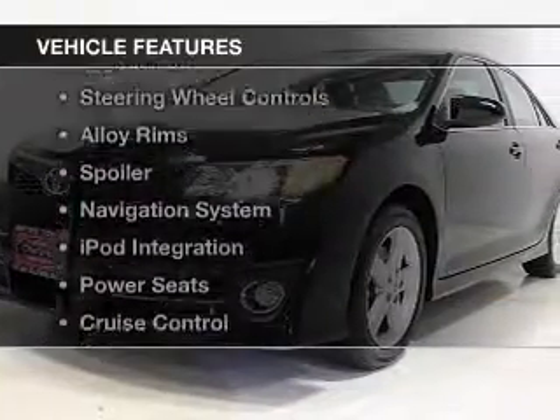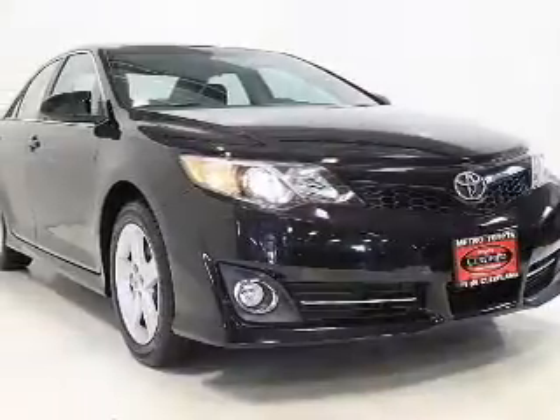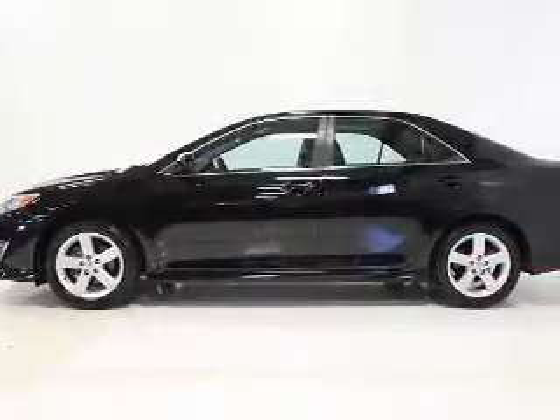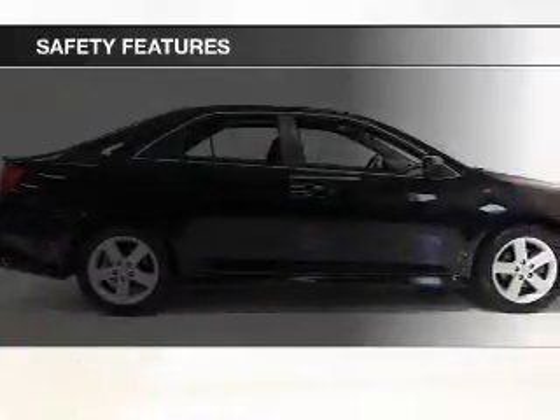The features include a power sunroof, Bluetooth connectivity, digital radio, steering wheel controls, alloy rims, a spoiler, a navigation system, iPod integration, power seats, and cruise control.